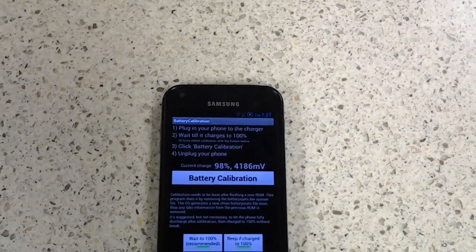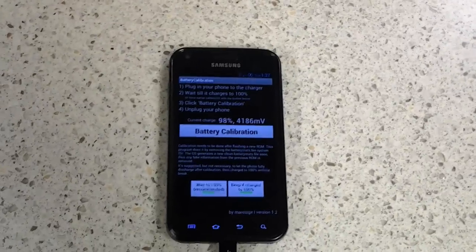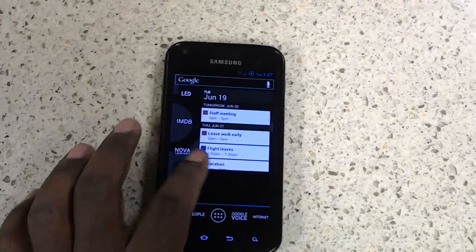This might help those especially who have rooted and went to an Ice Cream Sandwich ROM — you should check it out. If you like this video, give me a thumbs up. Second Accord, I'm out.